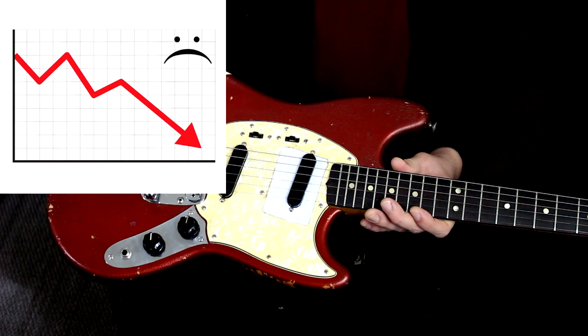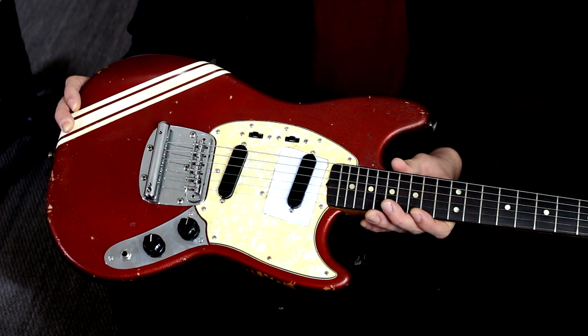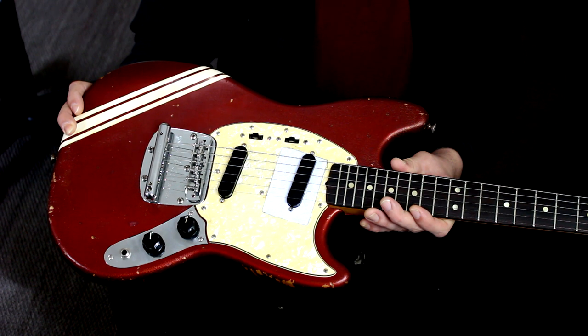So there's how you destroy the value of a vintage instrument — just replace everything on it. The big takeaway here is that if you get one with original parts and they're all functional, just leave it alone.